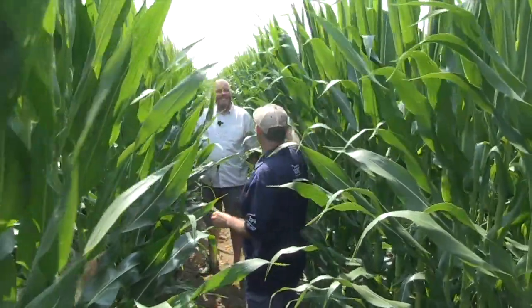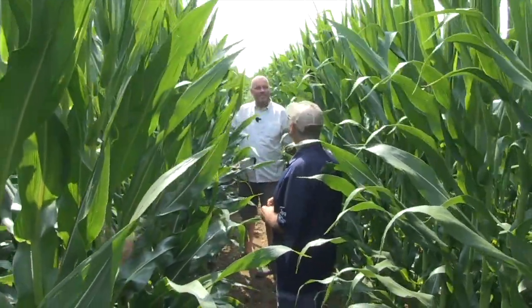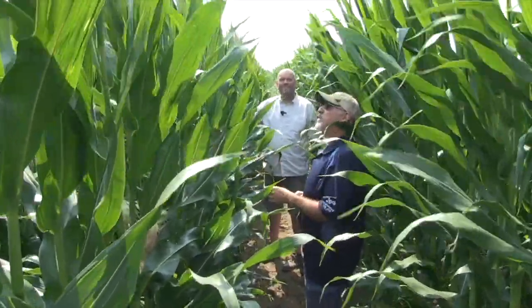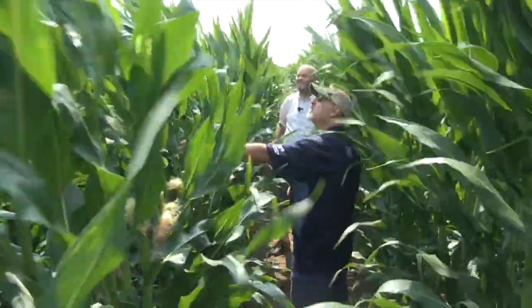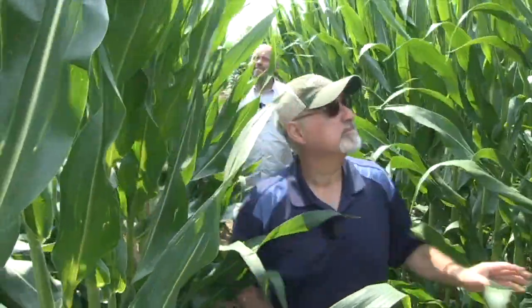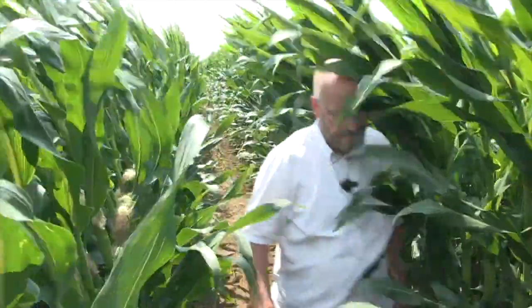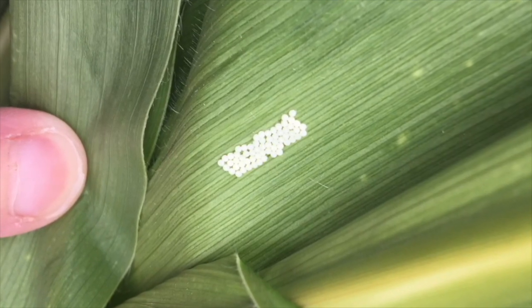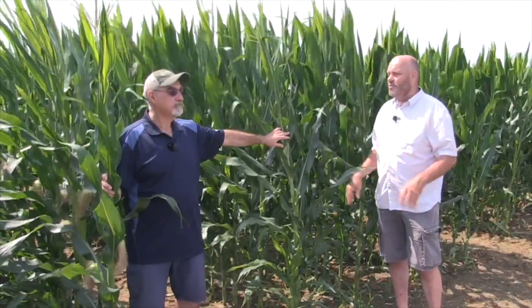They are at different stages. And this is such a great opportunity here for scouting and management — so many important things we need to consider at this time. We need to make sure the field is at a certain stage before we apply a specific management practice. That could be fungicide, or it could be an insecticide for controlling western bean cutworm. We need to apply that management at a very specific stage.